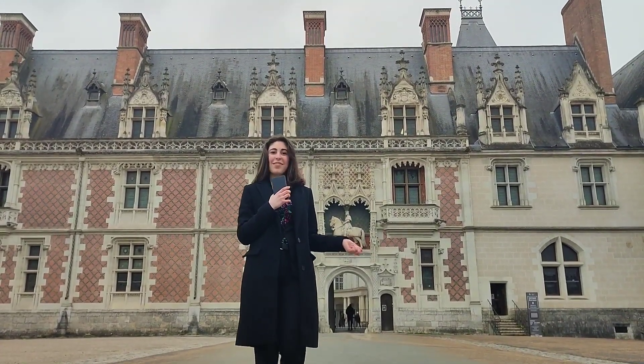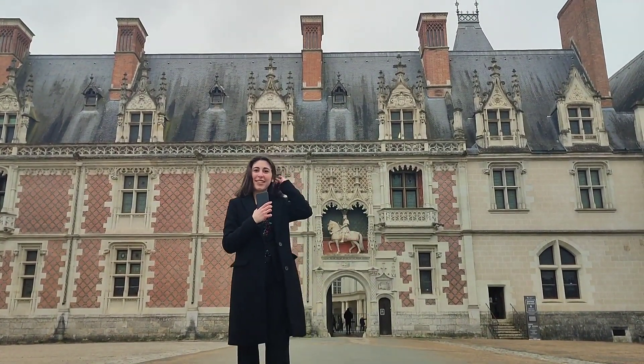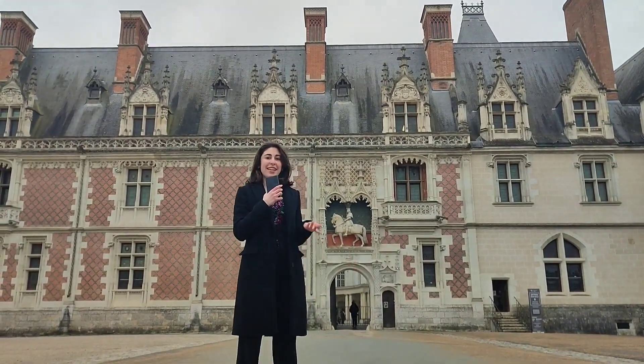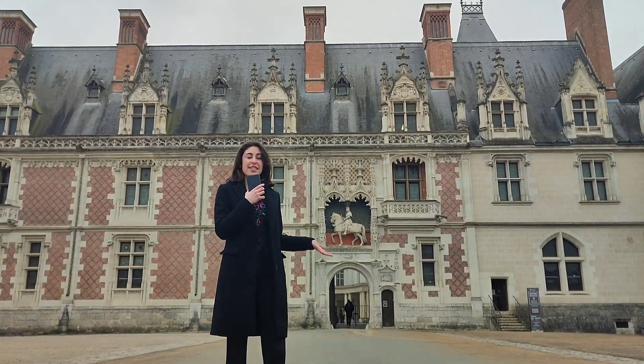Welcome to Blois, an impressive city with a significant cultural heritage. Before discovering it, you must know that this city is labeled as a city of heart and history since 1986.